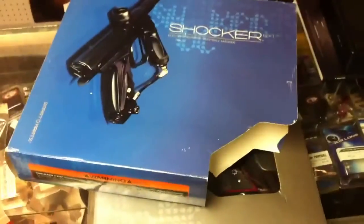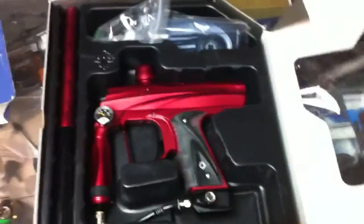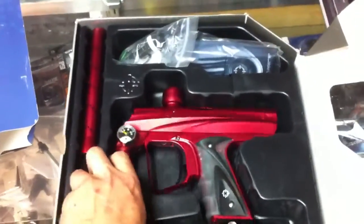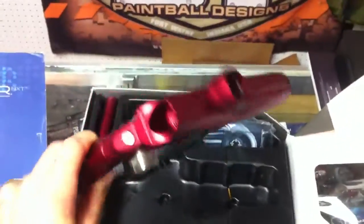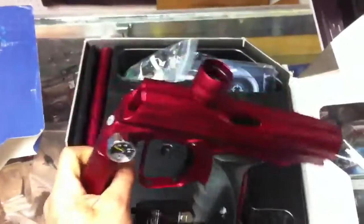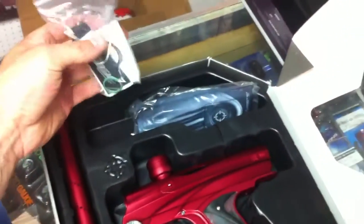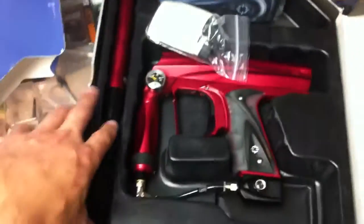We've got a brand new NXT Shocker here. This is obviously old stock that's been sitting around for a few years, but it is new — the box is a little torn up, but the gun has been on a wall unsold. You can see it's in new condition: the dust-red gun looks nice and everything on it works fine. New gun, old-style, and it comes with the packaging.